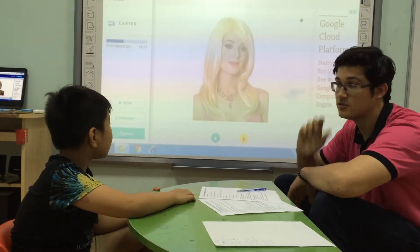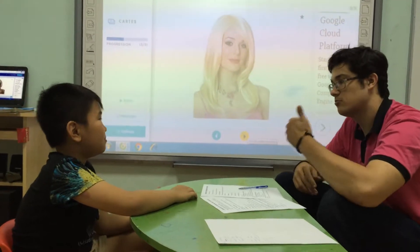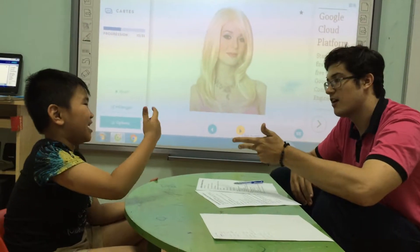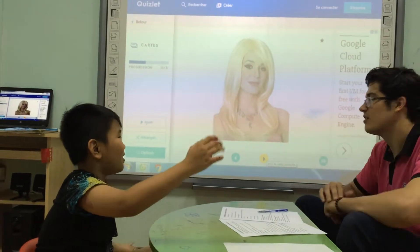And what has she got? She's got blonde hair. Blonde? Blonde, straight hair. Blonde, straight hair. Long hair. Good.